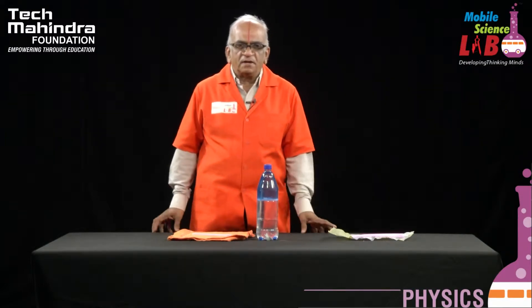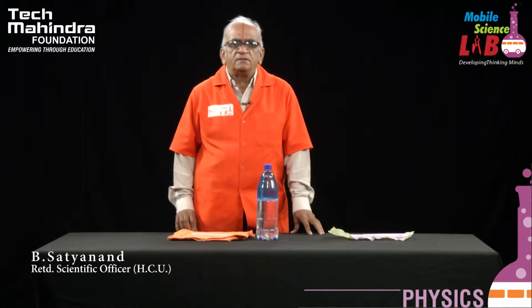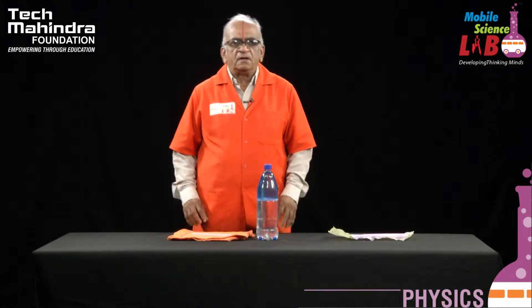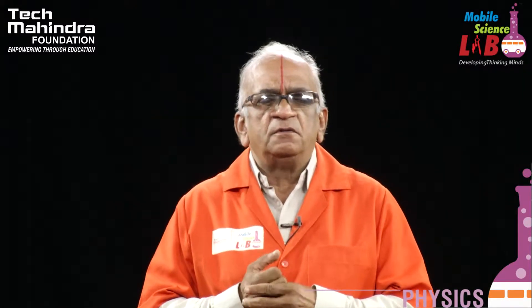Hello, good morning students, welcome to the series of experiments in physics presented by Mobile Science Lab. Today, I am going to do an experiment which is really interesting.